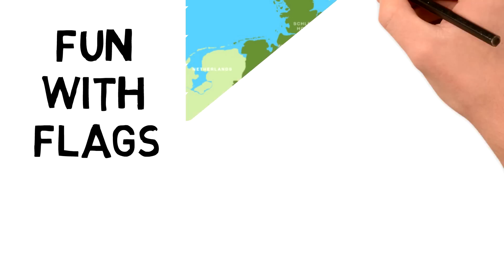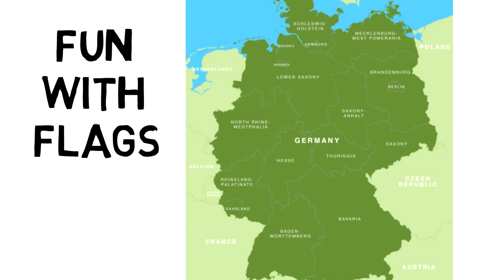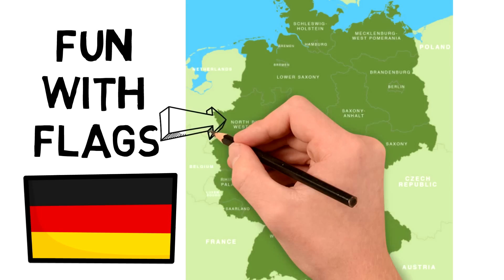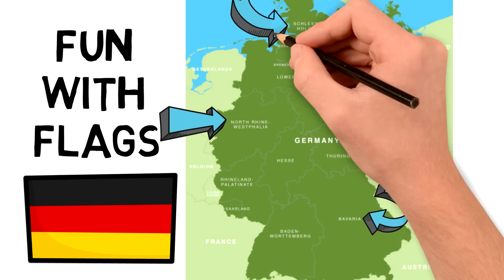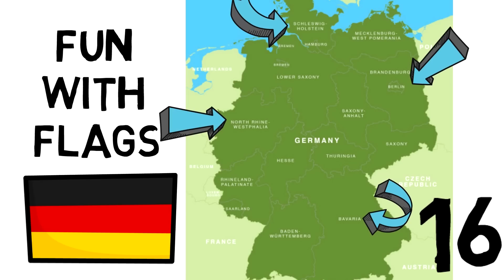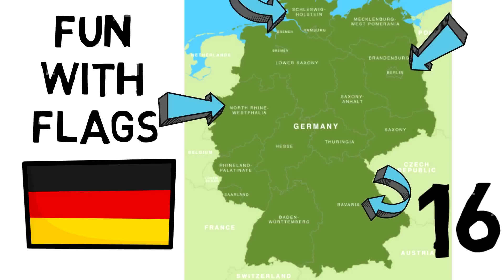Hey everyone, welcome back to another fun with flags video. Today we're going to be learning about the history and meaning of the flags of German states. Now Germany has this flag which we all know — black, red and gold. But given that Germany is a federal state like the US, each of its states has its own flag and its own coat of arms, sometimes related to the flag and sometimes somewhat different. There are 16 federal states in Germany, so I'm going to summarize and only present the essential and interesting. Let's do this alphabetically.